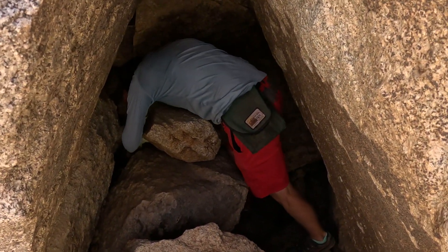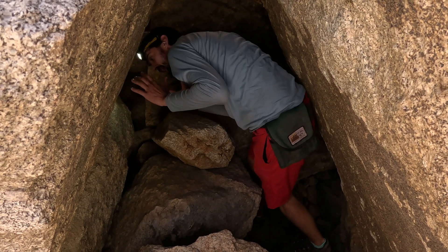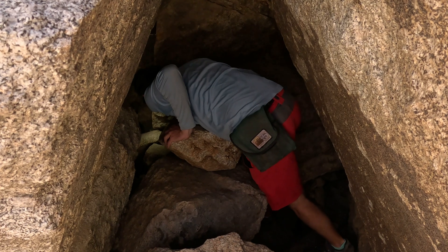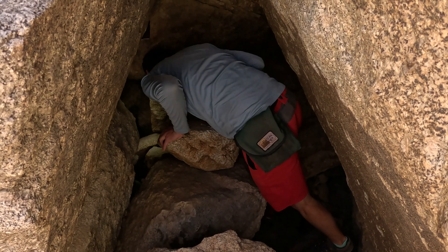You can definitely hear it — I see ice. It's not a massive layer, but there's ice between the rocks right here, and I can see my breath.